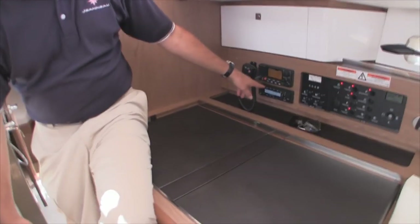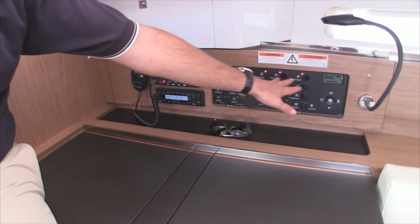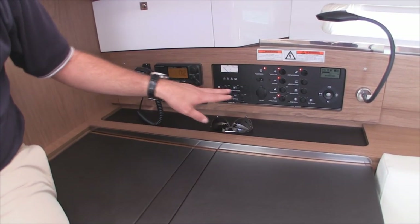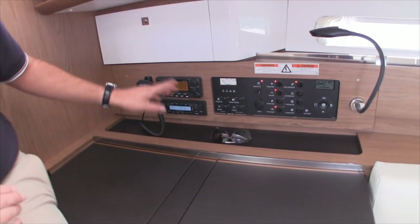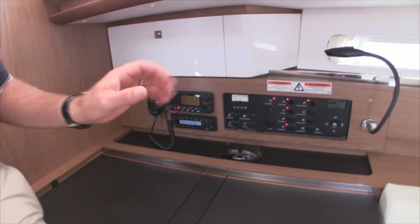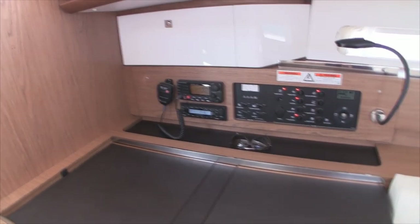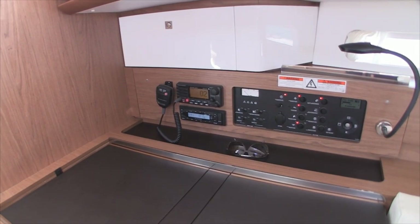We've installed the VHF and stereo here. This is the electrical panel with the 110-volt and 12-volt sides. It's all one push of a button — all your electronics come on. When you open the panel you'll have a series of automotive-type fuses that are resettable. A really nice user-friendly design — if you ever have a problem, I can walk you through resetting all your systems over the phone.